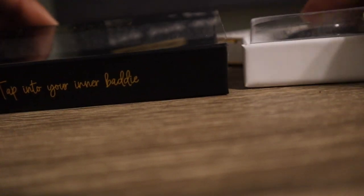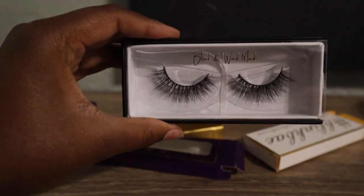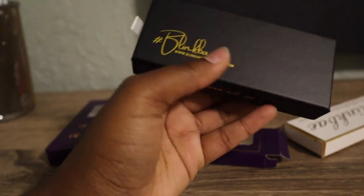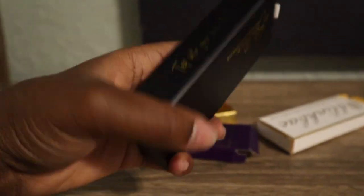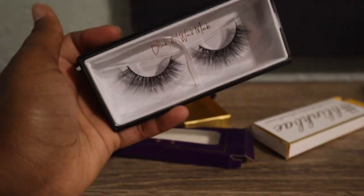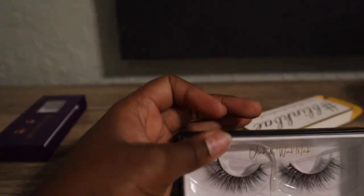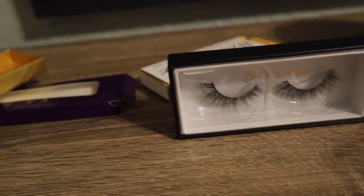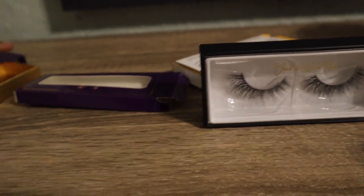Then lastly, we've got the new box — and this is not going to be the last box. This is the current box, this is where we're at now. I literally just messaged my vendor something else I want to change, but I'll show you those boxes when they come. Let me put them all in here so I can show y'all.